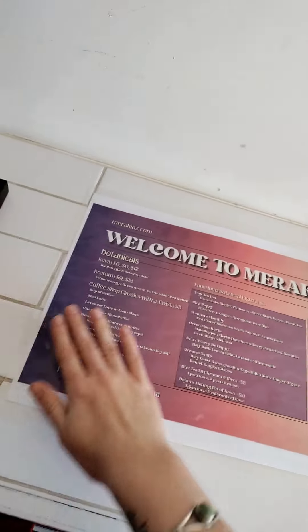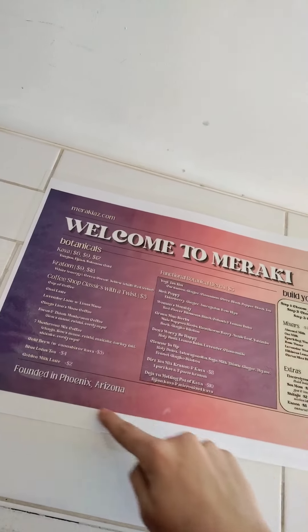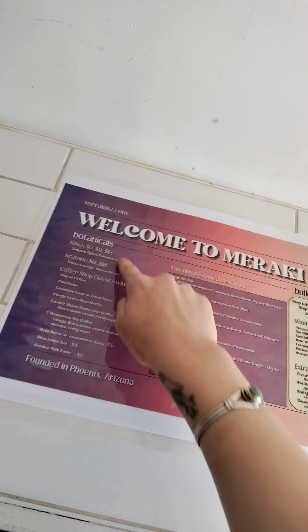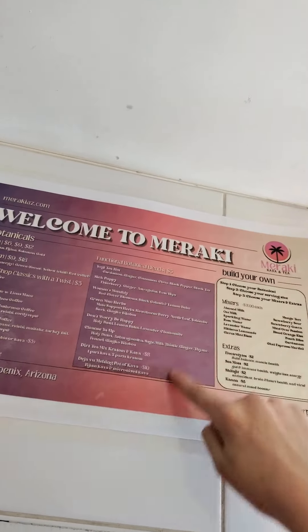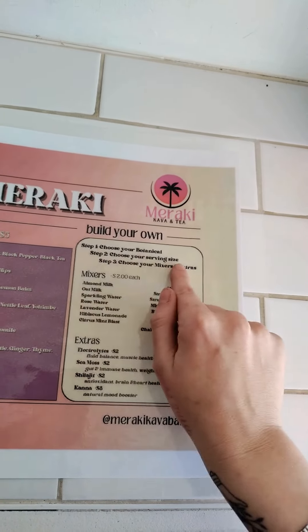So this is a two-sided menu. The first side of the menu kind of introduces you to the space. You can see all of the different botanicals that are offered, both straight up but also in fun blends that are put together. But if you want to build your own, you can take a look at this part of the menu. You start by choosing your botanical, choose your serving size, choose your mixers.